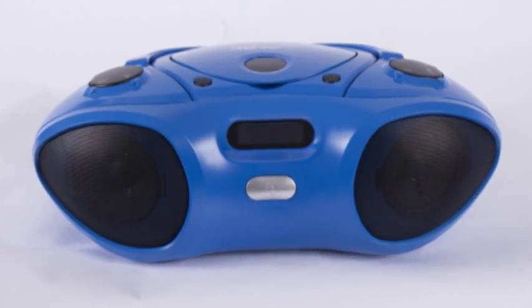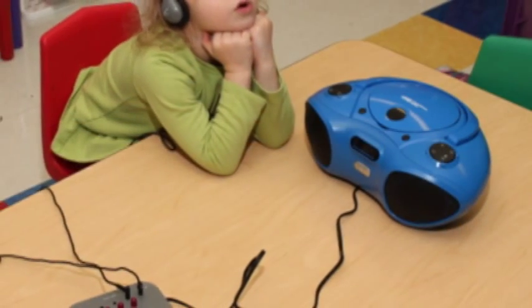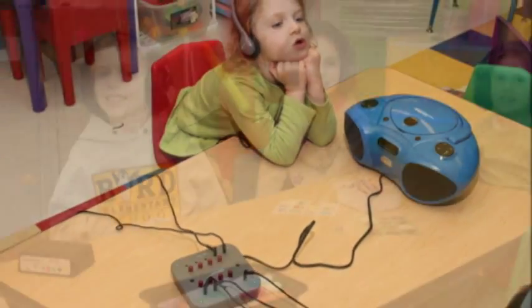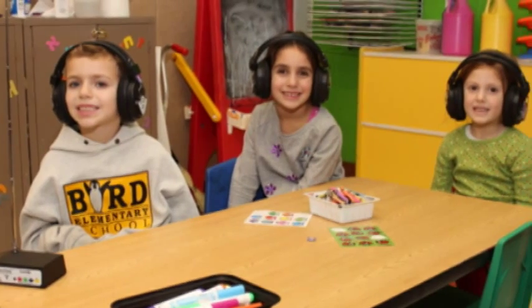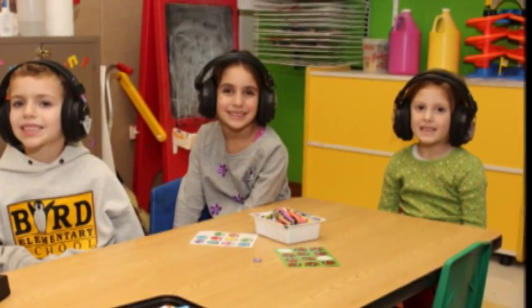Introducing the Hamilton Buell HB100T Bluetooth Boombox. The HB100T, with its built-in Bluetooth receiver, allows you to stream audio from any mobile device, such as tablets or mobile phones, up to 33 feet away.